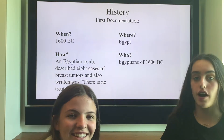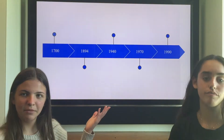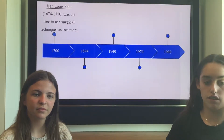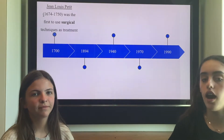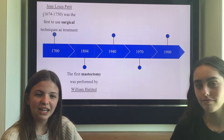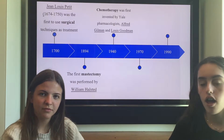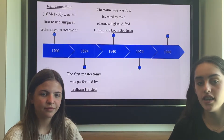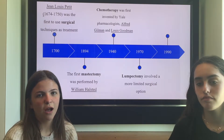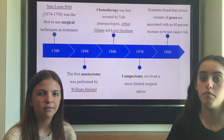Through history, people wanted to find a cure and treatment for this disease. This is a timeline and we're going to skim through the history. First, in the 1700s, the first surgical technique was found. Then in 1894, the first mastectomy was performed. In 1940, chemotherapy was first invented. Later in 1970, lumpectomy involved a more limited surgical option. And finally in 1990, genes were linked with this cancer to find prevention.